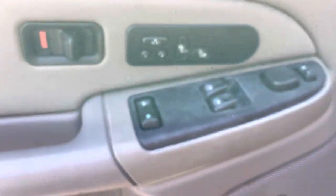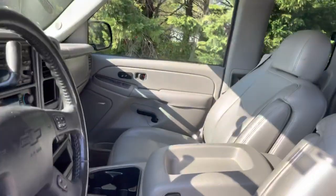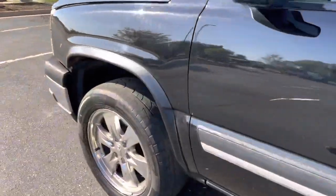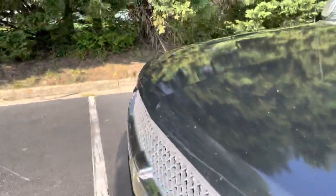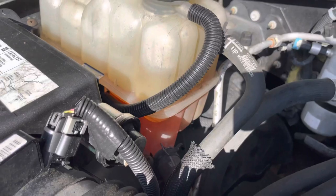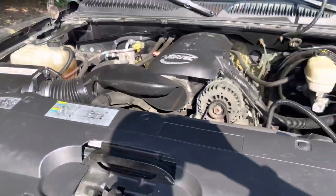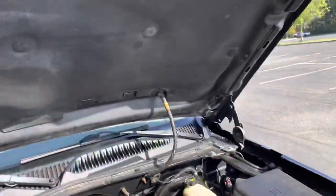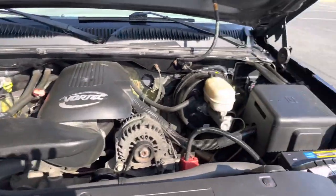There are your heated seats right there. Let me pop the hood and show you guys the power plant — passenger seats are in good shape too. There's the hood: it's a 5.3 liter Vortec engine. All the fluids are really nice and clean, just got serviced. AC blows ice cold, and there's a fairly new battery in it.